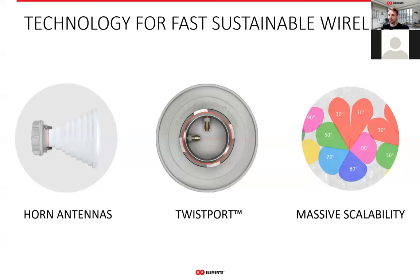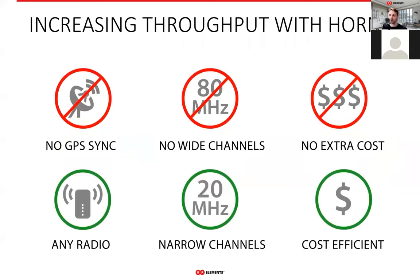RF Elements technology is the winning formula for unlicensed WISP networks. The lack of side lobes of horn antennas ensures superb noise immunity. The lack of coaxial cables and interconnects ensures delivery of maximum power to the antenna. And the toolset of 11 different horns with various beam widths and gains enables incredible scalability, so you can focus on the growth of your company instead of constantly trying to fix sub-optimal links. All these benefits come at no added cost — you can do without GPS sync if the antennas don't see each other, and you don't need wide channels or expensive non-effective fixes. Horns are a complete solution in and of themselves.